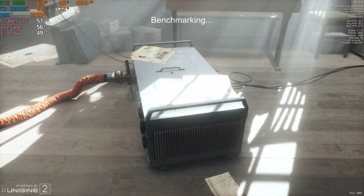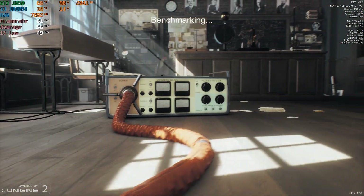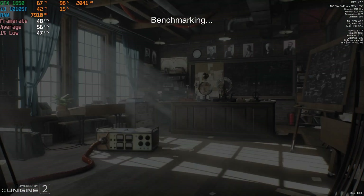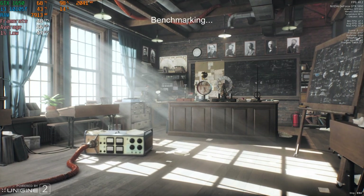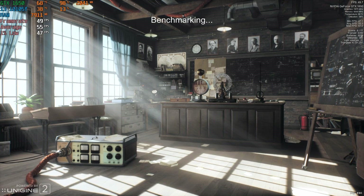First up, I ran the Unigine Superposition benchmark at 1080p with medium settings, and it delivered a score of 6949 with an average frame rate of 52 FPS. This is a pretty respectable benchmark result that gives a good idea of what the gaming performance may look like for this card.